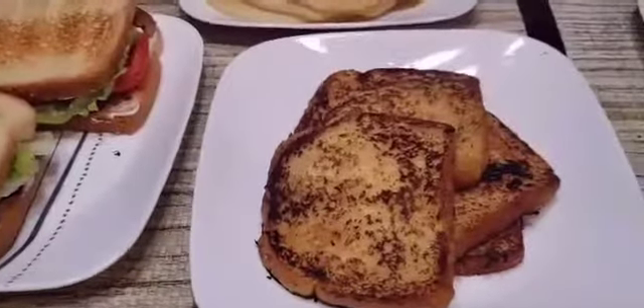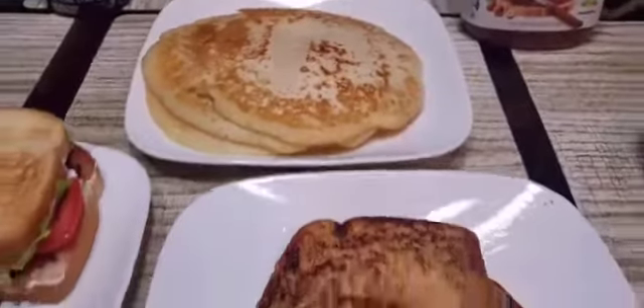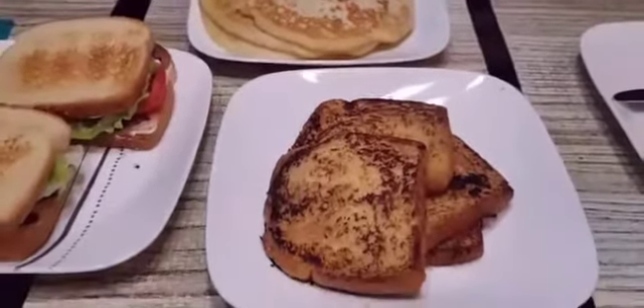Hello everyone, today is just about things that I did the whole day. I woke up early to prepare breakfast for my boys and packed some lunch for school. I have french toast, pancakes, and some BLT sandwiches.